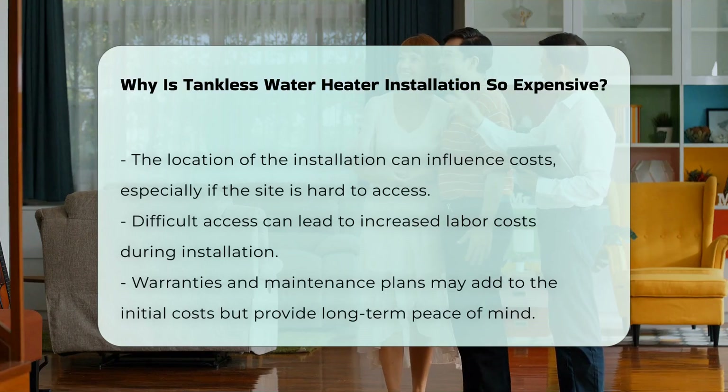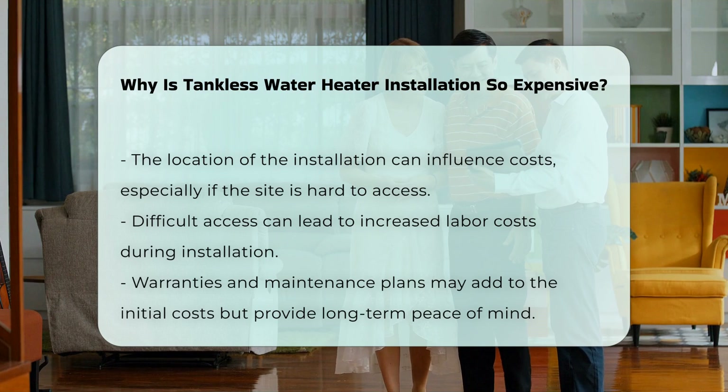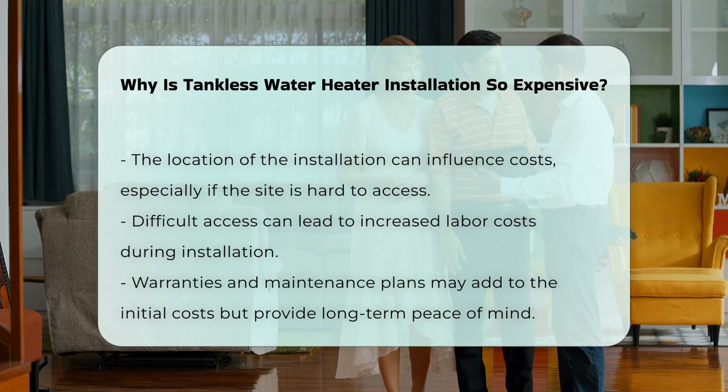Fifth, the location of the installation can also influence costs. If the installation site is difficult to access, labor costs may increase.